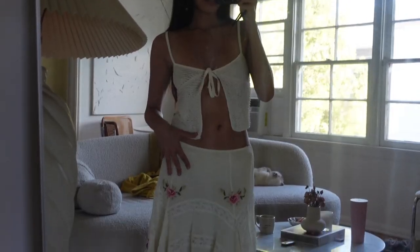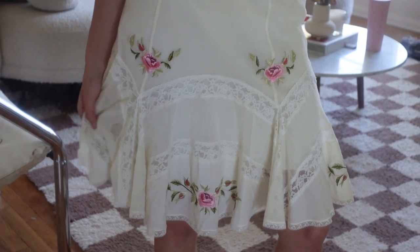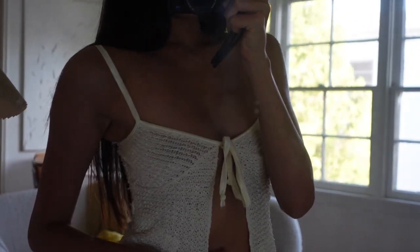The makeup is done — very cute and summery! Now let's pick the outfit. It's giving European summer vibes. The skirt is so cute — it's vintage Betsy Johnson, and the top is from Pretty Little Thing.